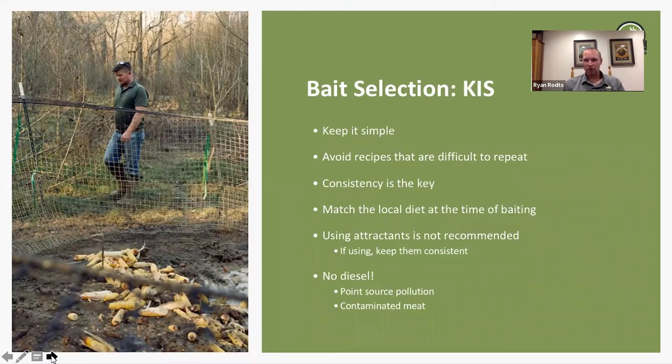Match the local diet at the time of baiting. If they're harvesting peanuts and you can get cold peanuts from the local farmer, it makes good sense to use peanuts. On our projects in Guam, we use a little bit of coconut milk on the bait to get pigs to transition over to whole shelled corn. If you have a bumper acorn crop, consider saving those acorns until after the acorns stop falling naturally — then you'll be the only one in the woods with a bunch of acorns, and pigs really like acorns, giving you a lot of bait leverage.